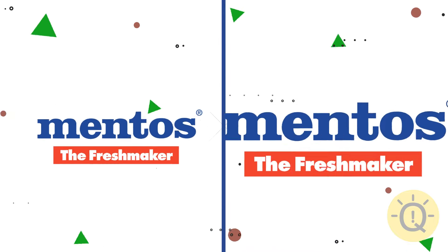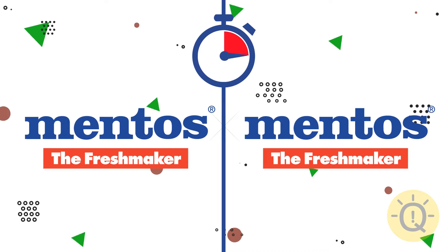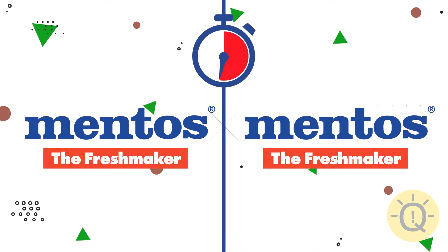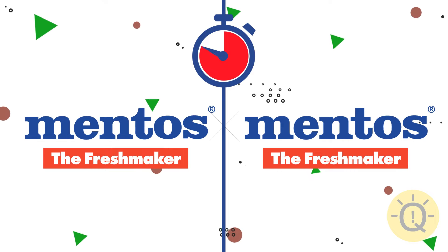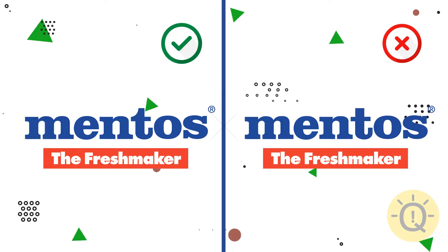What about Mentos? Mind the font. The correct one is on the left.